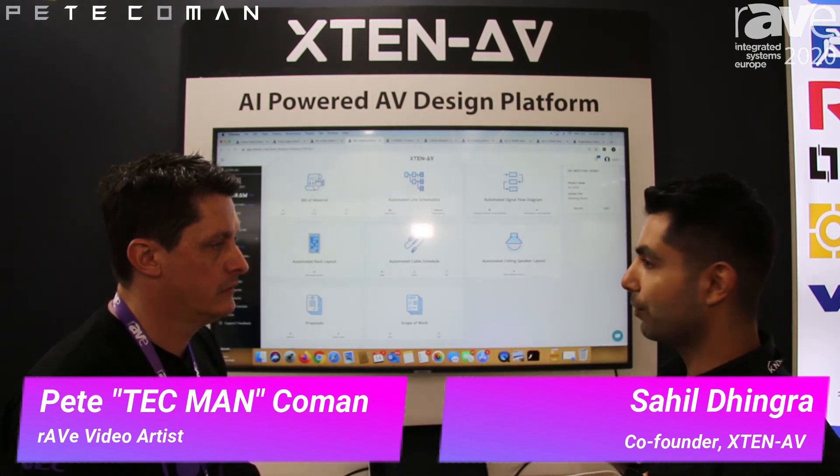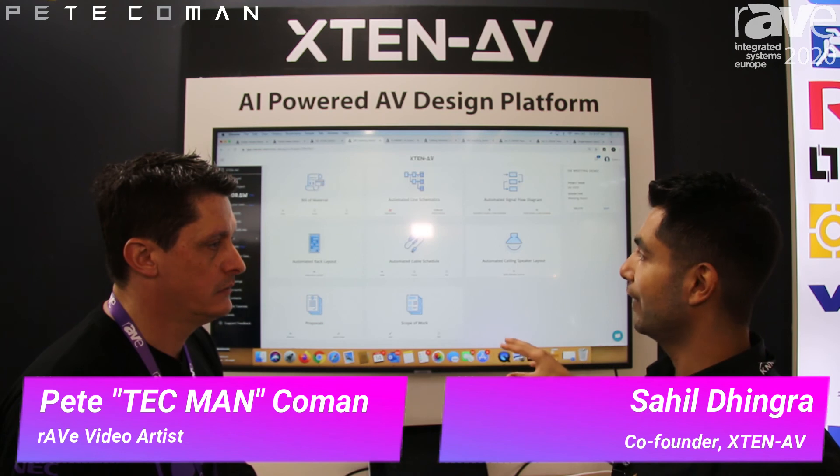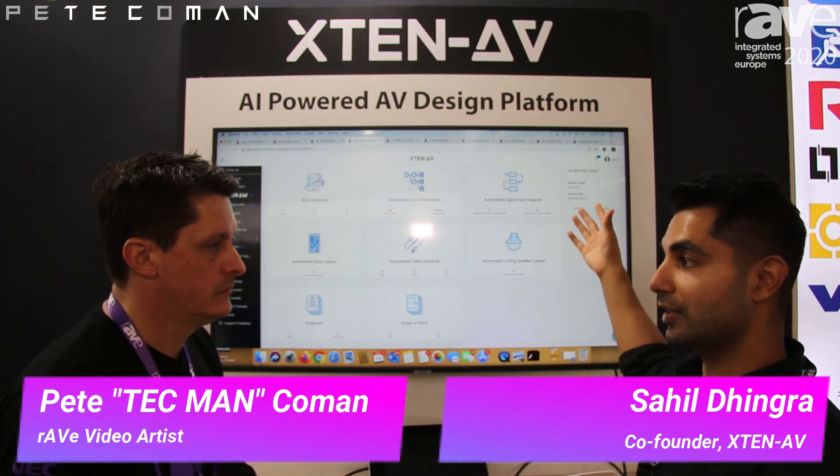We just launched a couple of integrations. We have Salesforce integration — you've got your customers detailed in your CRM and we can sync that to our platform so you can do your designs for those customers. We also launched integration with Q360, which is an ERP system. You start an opportunity in your Q360 environment, it gets exported to our platform, you do your design and documentation, then your bill of materials gets exported back to Q360 for ordering purposes. We have more integrations on our roadmap: Microsoft Dynamics, QuickBooks, and a lot more.